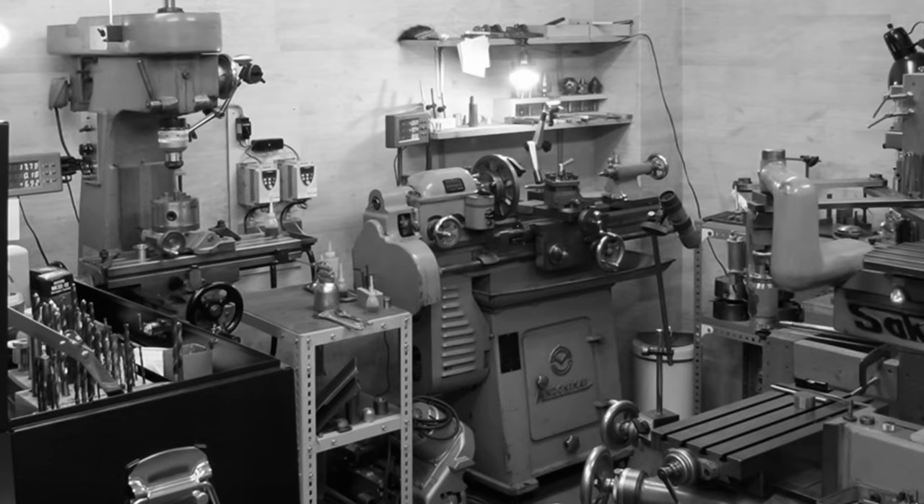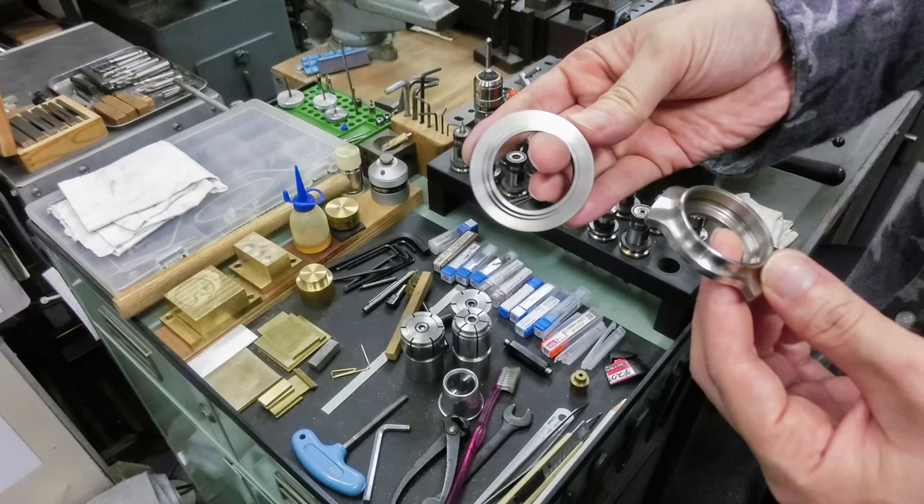Otsuka Lotec is based in Tokyo, Japan, and is run by watchmaker Jiro Katayama. Otsuka is the name of a place in Toshima-ku, Tokyo, and Lotec stands for Low Technology — by that they mean made by hand or using simple industrial machines. Essentially every component is made in-house, except the base movement, some rubies, the glass, and obviously the straps.